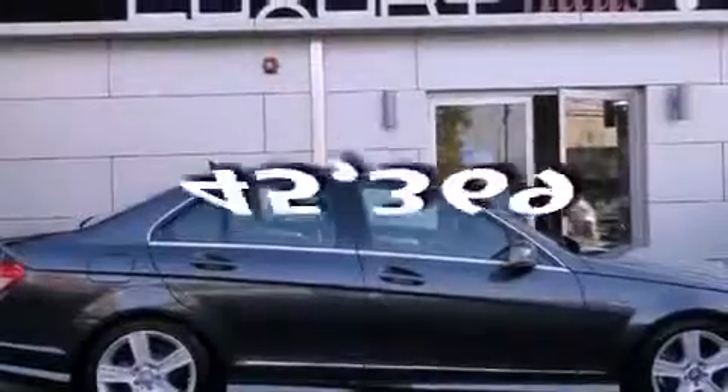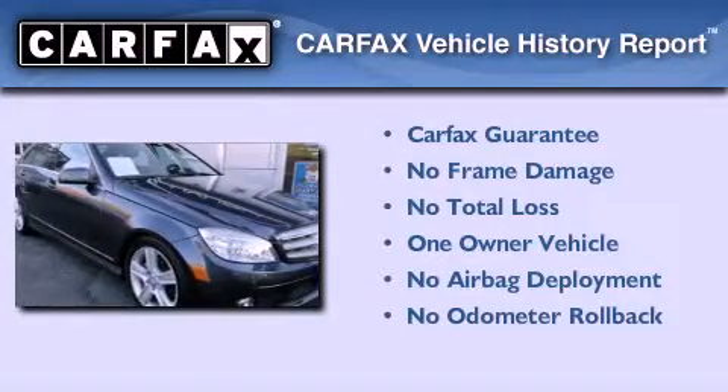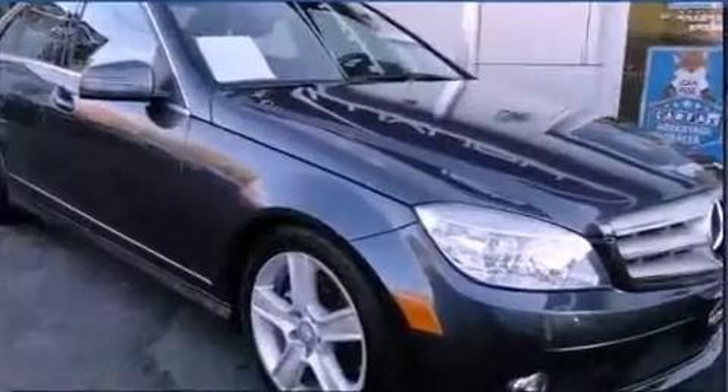This vehicle has less than 46,000 miles. This Mercedes has had only one owner, and it qualifies for the Carfax Buyback Guarantee. Stop by today and test drive this automobile for yourself.